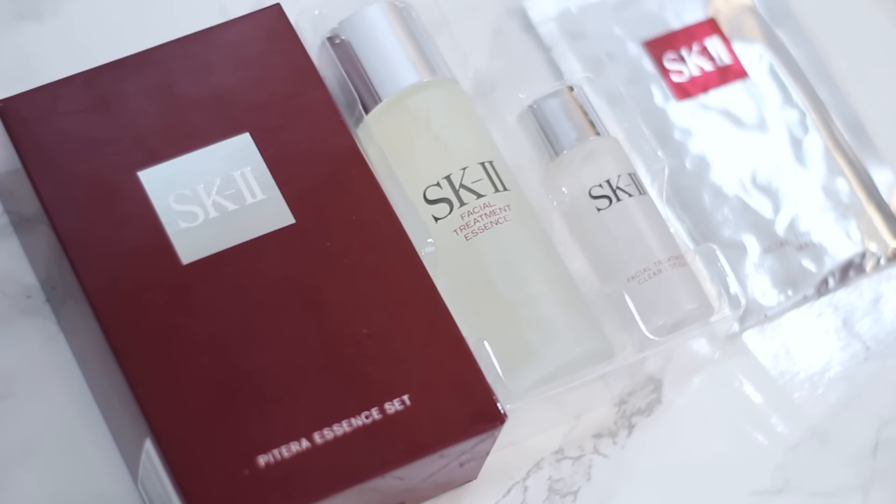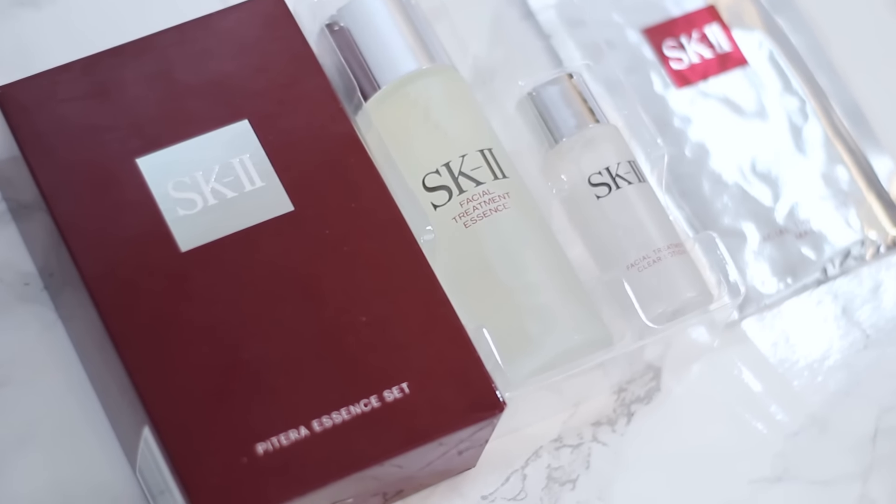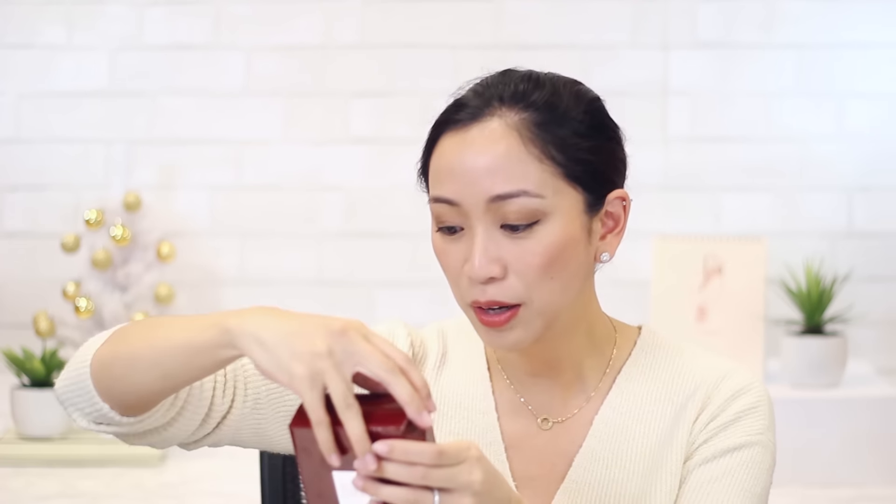My next gift pick is the SK-II Patera Essence set. I featured this in my Sephora VIB haul but I wanted to mention it again as a gift pick because I think it's a perfect present for your mom. It's a really nice luxurious anti-aging set that comes with the full regular size of their essence — which is great because most gift sets only give you a trial size — and it also comes with their clear lotion and a sheet mask. I actually gifted it to my mom a couple Christmases ago and she really loved it.